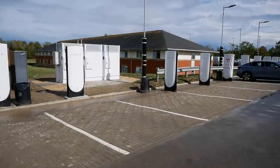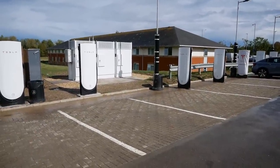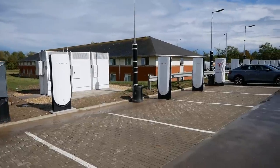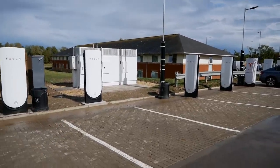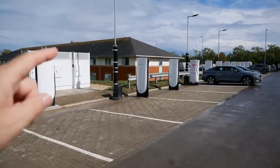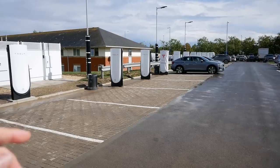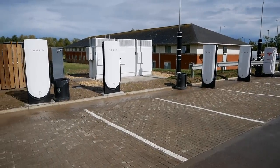Tesla actually varies the prices on their network — at busy times the price of electricity can go up, and during the night when they're less busy it can go down, and electricity is cheaper at night anyway. So at a place like this, they could put the price up to encourage people to use the competing network at busy times, allowing Tesla drivers to get a space.